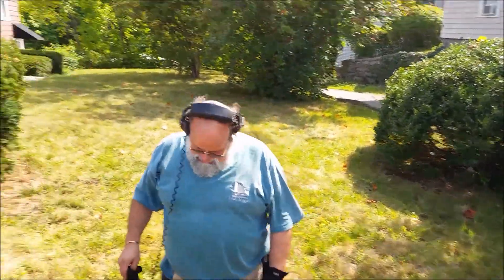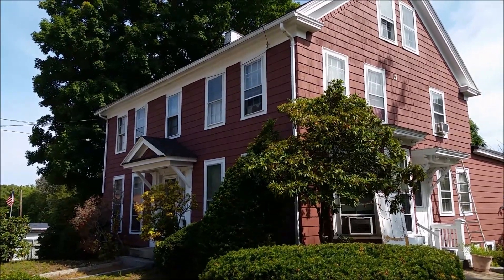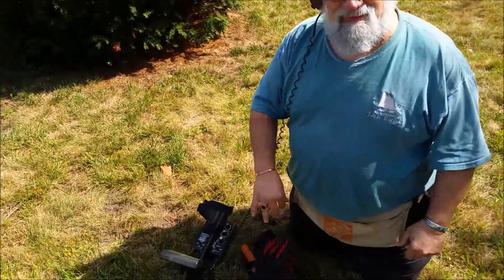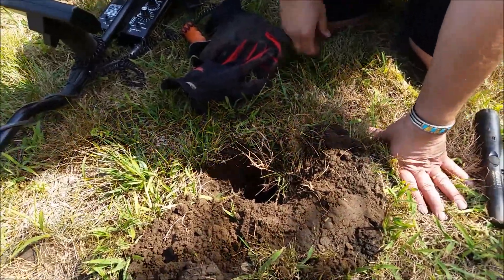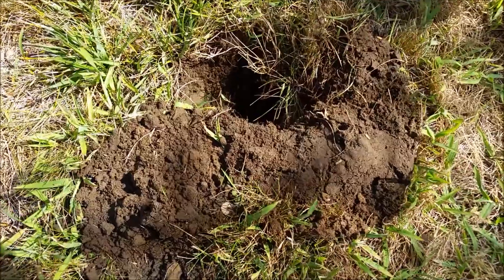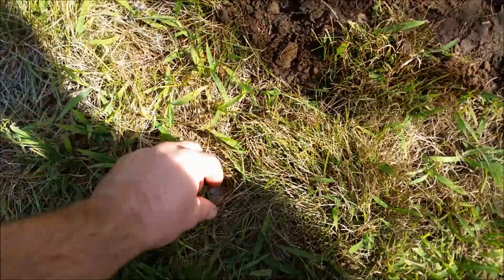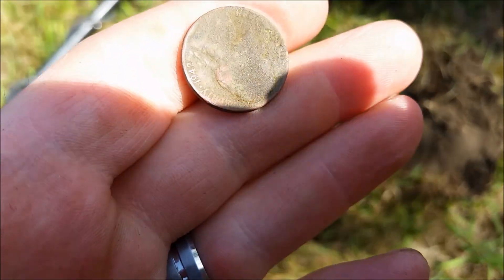Alright guys, out hunting with Diggin' Don and Relic Ray here. Guess where we are again? The same place as last time — Ray's house. This time, Diggin' Don, in the same spot where I dug up the Merc, got another signal. I couldn't believe it. And he pulls out this nickel — it's 1942, but it's not a war nickel, it's not silver.